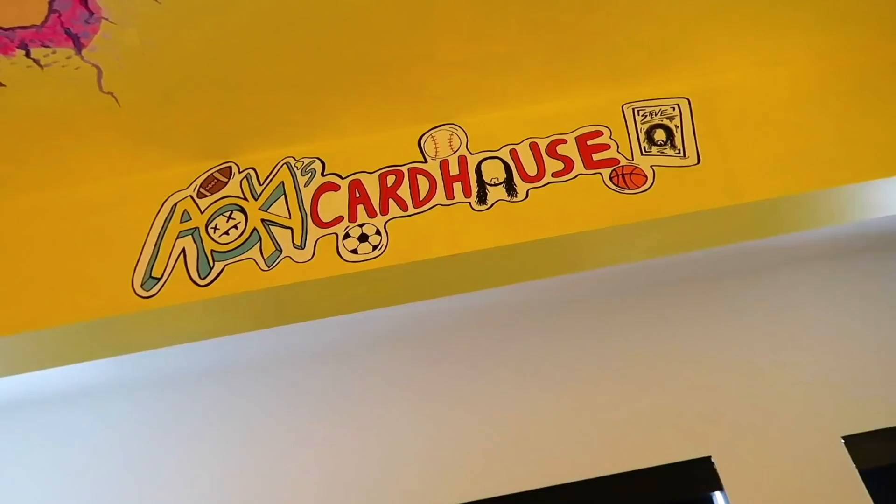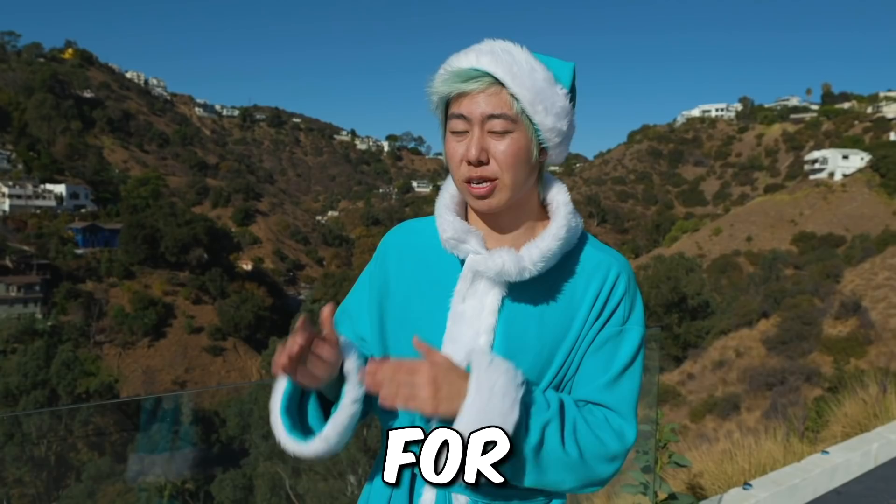I'm dressed up as Santa right now because I'm customizing and giving away a lot of gifts for Christmas. So if you want a gift, subscribe — we're doing a lot of giveaways on the main channel and on ZHC Crafts. Subscribe! Bye!